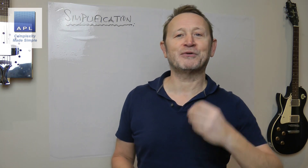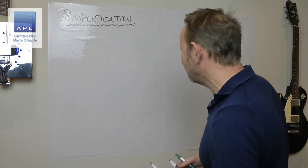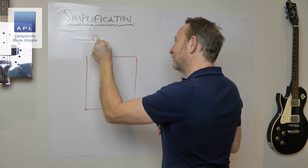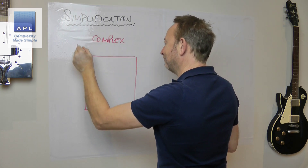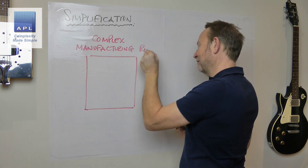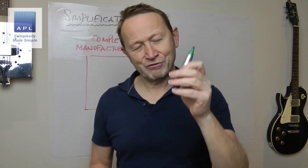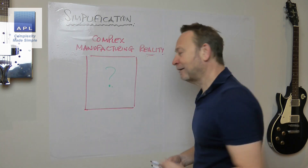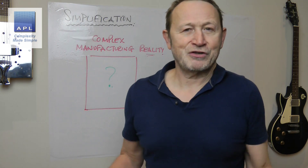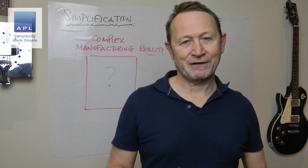I wish more senior board-level people would think with this clarity. Because here's what happens in most companies: you have complex manufacturing reality, and you realise you haven't got a clue what's going on. The process is super complicated, you're not making the right decisions on the right day, customers are waiting, on-time-in-full is not great, late deliveries are terrible, customers are complaining. It's a disaster.